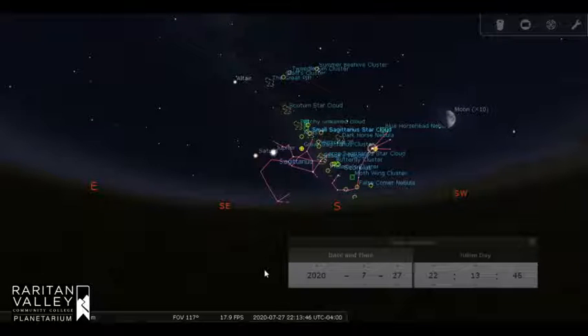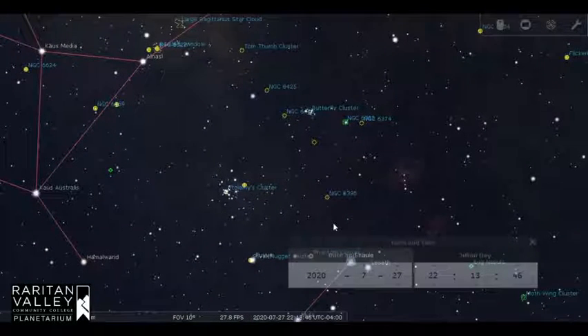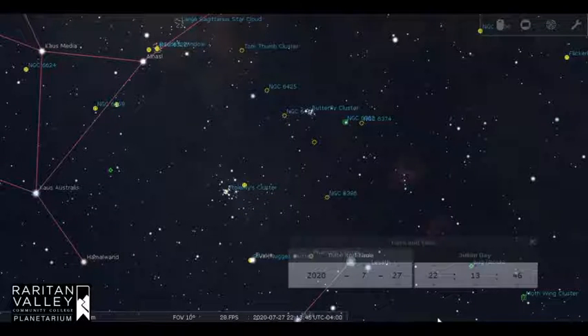There are lots of star clusters and nebulas in this part of the sky, because we're looking along the plane of our galaxy towards the heart of the Milky Way. Off the stinger tail of the Scorpion are two open star clusters: Ptolemy's Cluster and the Butterfly Cluster. Both of them are great to look at through binoculars. They are also called M6 and M7, and were on a list created by Charles Messier of about 100 deep sky objects. These clusters are best viewed from a dark sky location, and they're stunning through binoculars.